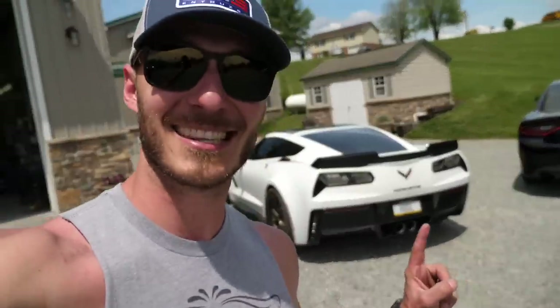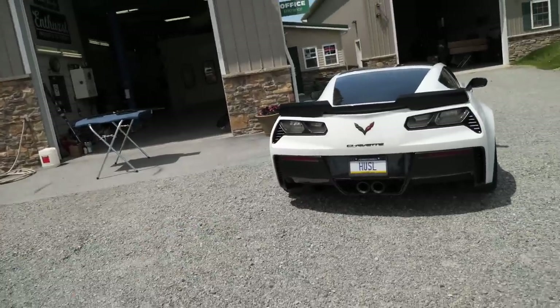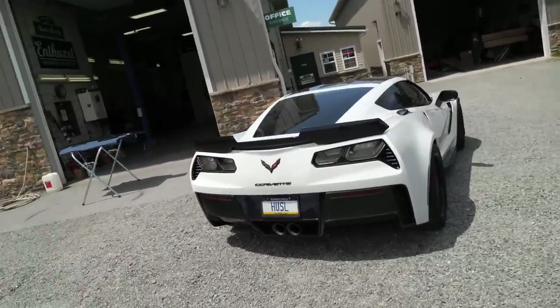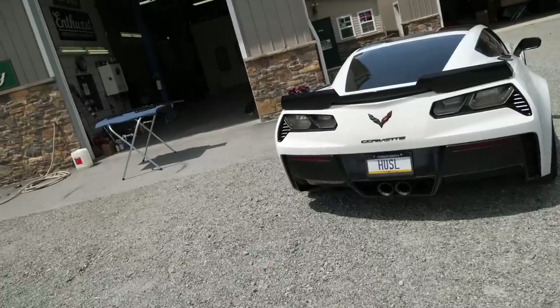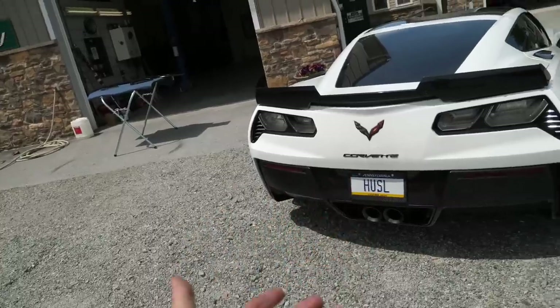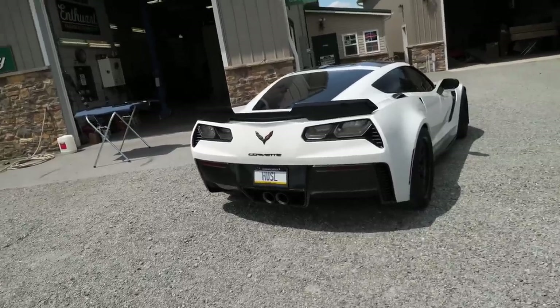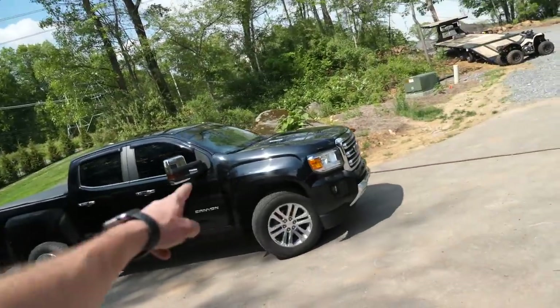Jack added his favorite new mod to the C7 Z06: a new license plate. It took nine months to arrive but was worth the wait — 'H-U-S-L.' Grind hard, stay humble, always hustle. He tried 'HUSTLE' and 'HUSTL' — both taken — but 'HUSL' was available, taking up only four of the seven available placements. He grabbed it and says a Corvette just needs a vanity plate, no questions asked. He admits he never really liked the side markers but didn't want to sound like he was complaining.